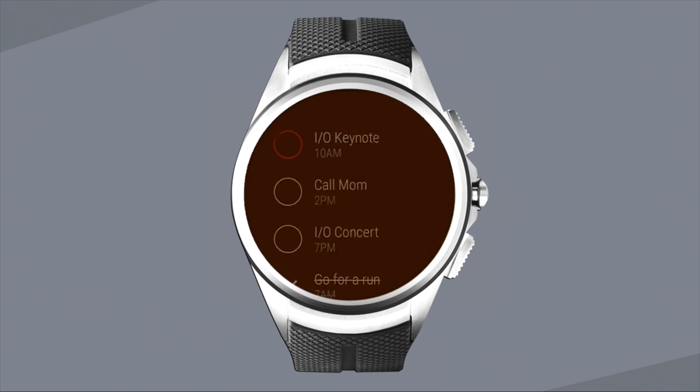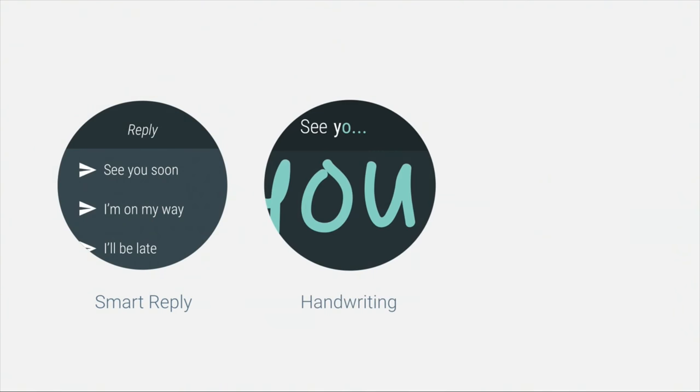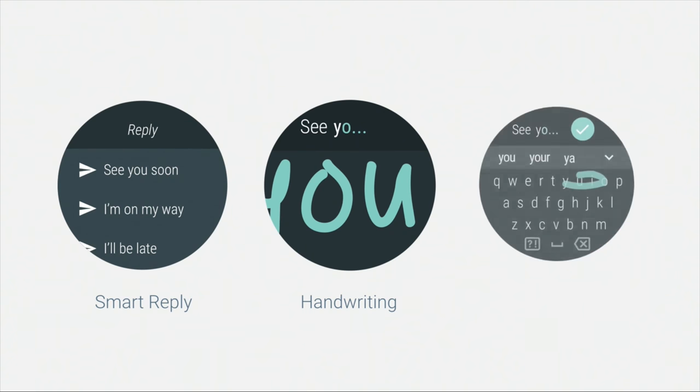There's also Android Wear 2.0. It's not shockingly different, but it is much faster and it'll let you add complications from any app on any watch face. So your watch faces can be super custom now, and it will also run completely independently of your phone, which is awesome.